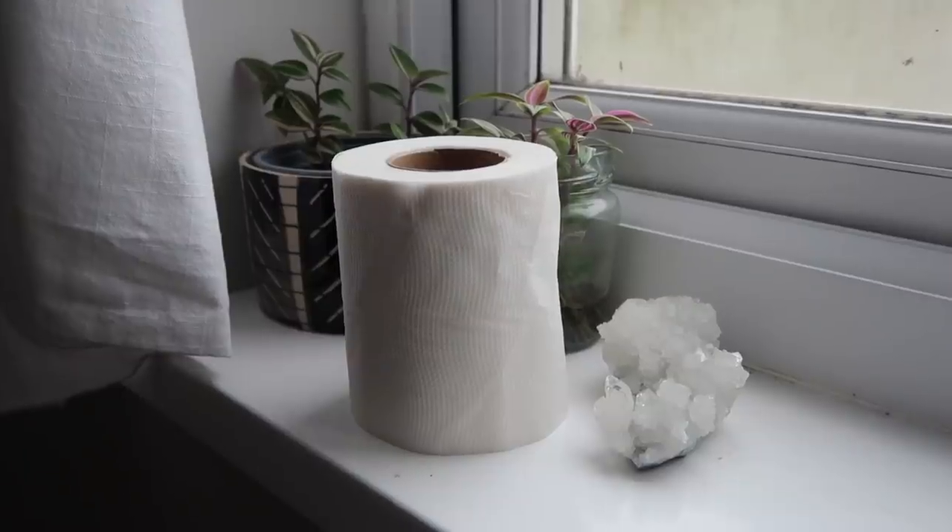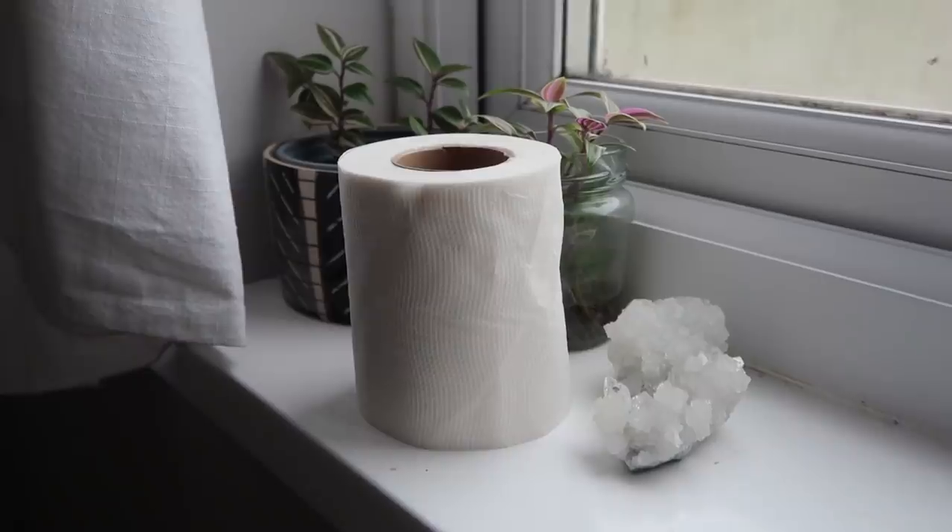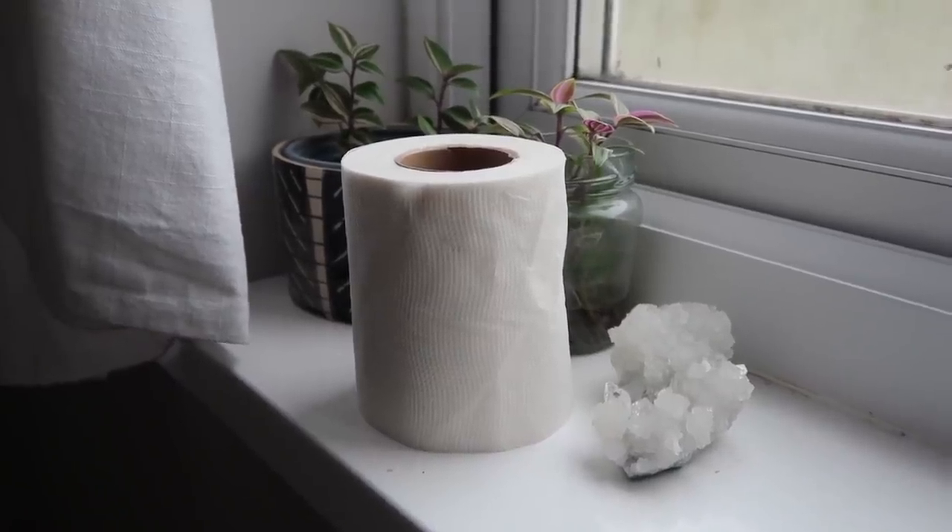Use sustainable toilet paper. There are a few brands out there using recycled paper or bamboo, and this is something we all use every single day whether going to the toilet or blowing our nose. Toilet paper is consumed at an extremely high rate, so making that switch to something more sustainable is going to make a big impact in our home.